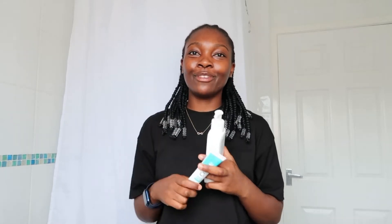Don't forget to like and subscribe if you enjoyed the video. I'm just going to put my hair up and then get into it.